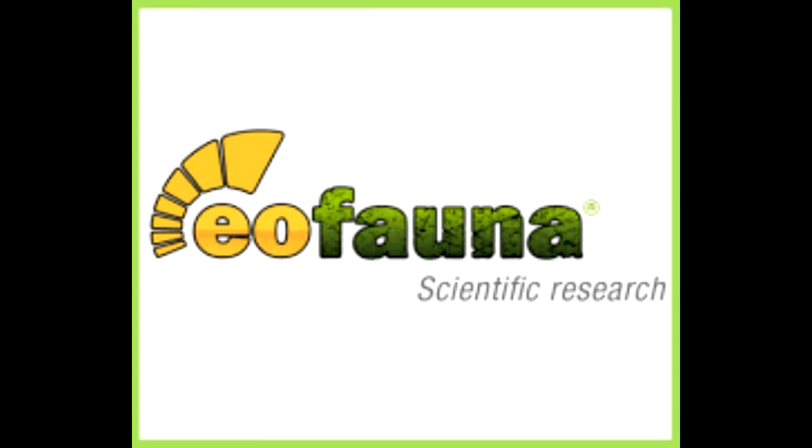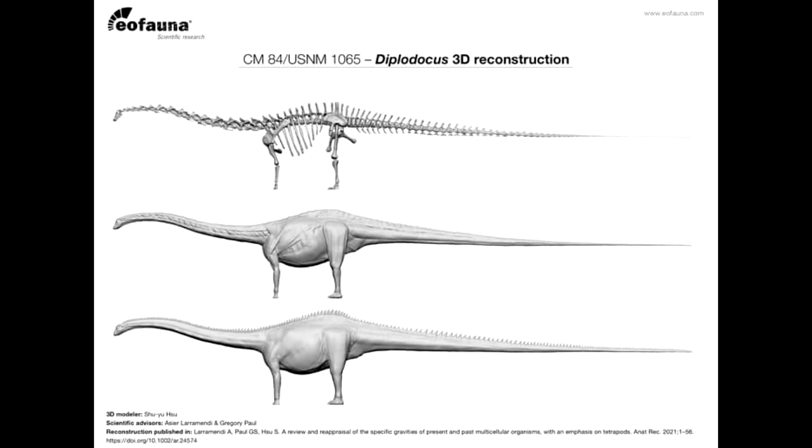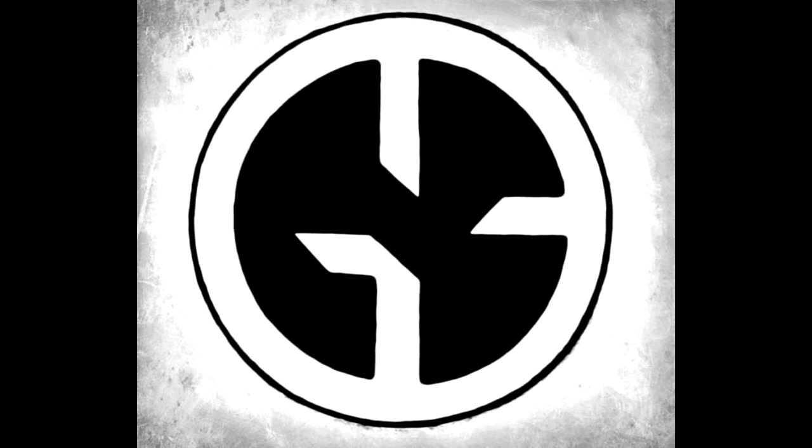As far as Eofauna goes, they recently unveiled what their next dinosaur release will be. We don't have an actual look at the model yet, but it will be a Diplodocus — they released an image confirming this upcoming figure. I'm really excited to see a Diplodocus coming from Eofauna, especially after their Atlasaurus, which is one of the best sauropod models probably ever. This Diplodocus is definitely going to be a force to be reckoned with.